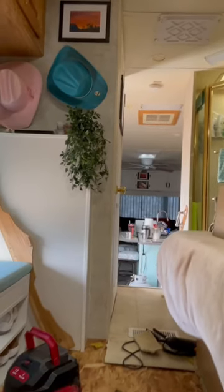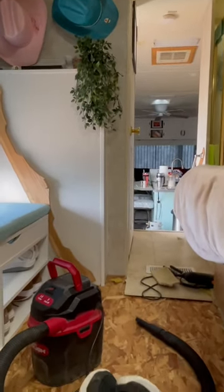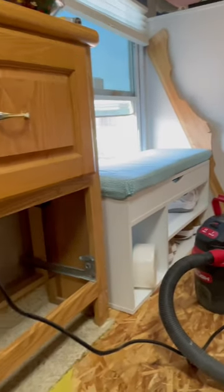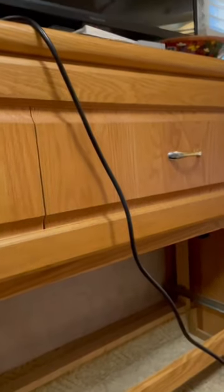Good afternoon, y'all. We are working on the bedroom. As you can see, we're pulling up the carpet. The next thing we've got to do is we've got to remove this dresser, which is trying to fall apart.